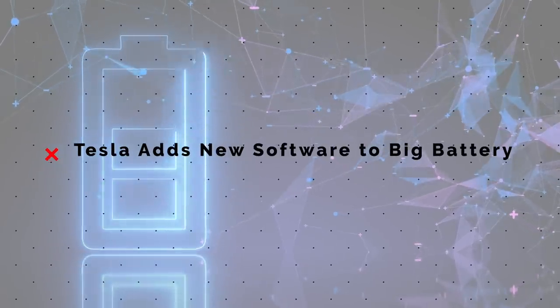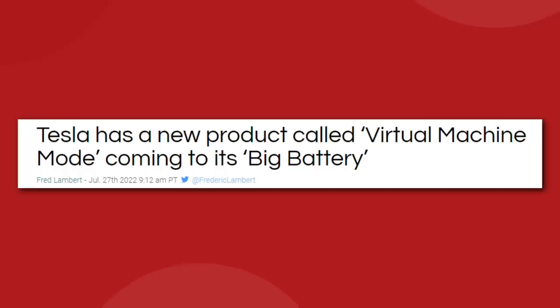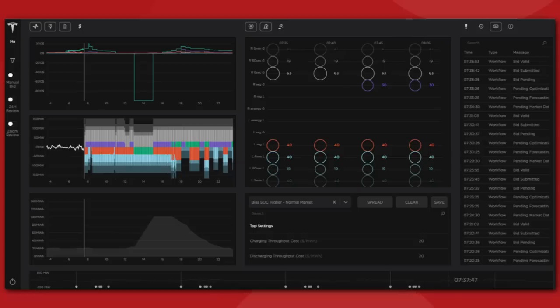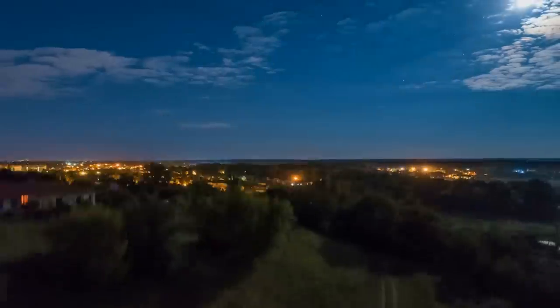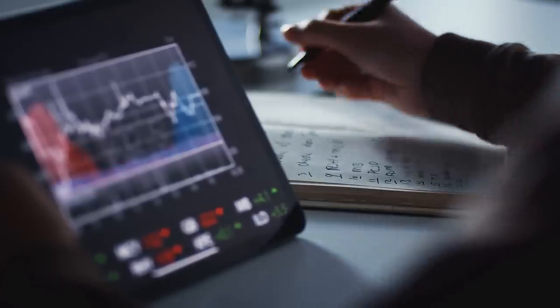Tesla has rolled out a new addition to their line of energy-regulating software called Virtual Machine Mode. This is another piece of software run on Tesla's grid-scale energy storage products, like the PowerPack and Megapack. Autobidder is a great example of this — it's an AI-powered trading platform that buys and sells energy at ideal times to maximize profits, telling the Megapacks to load up on energy when it is cheap and abundant, and then dole it out when demand and pricing are high. Basically, like stock trading, but with energy.